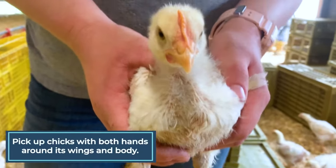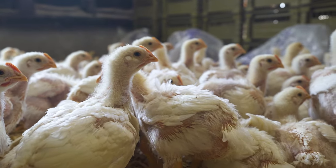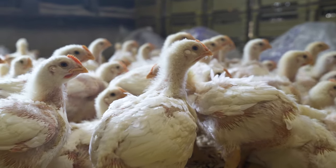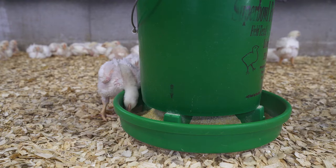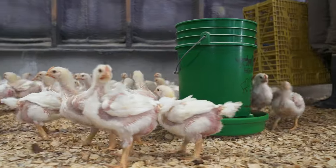If any chicks weren't herded into the pen or got out, catching them individually is the quickest way to return them to the flock. To catch a chick, simply pick it up with both hands around its wings and body, hold its legs between two fingers to prevent scratching, and keep the chicken in a standing position for easy release. When catching a chick in a larger space, approaching from behind is often most successful.